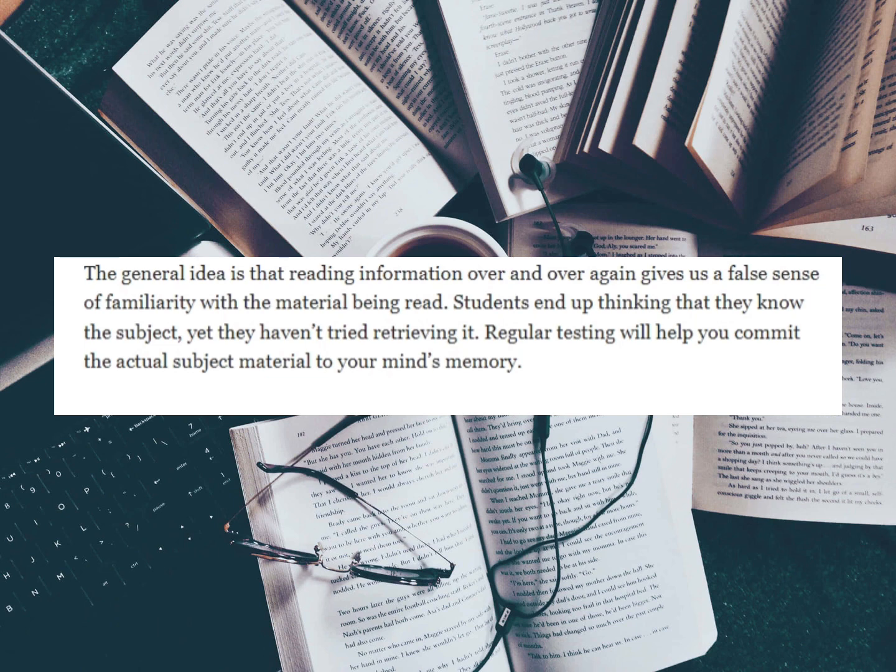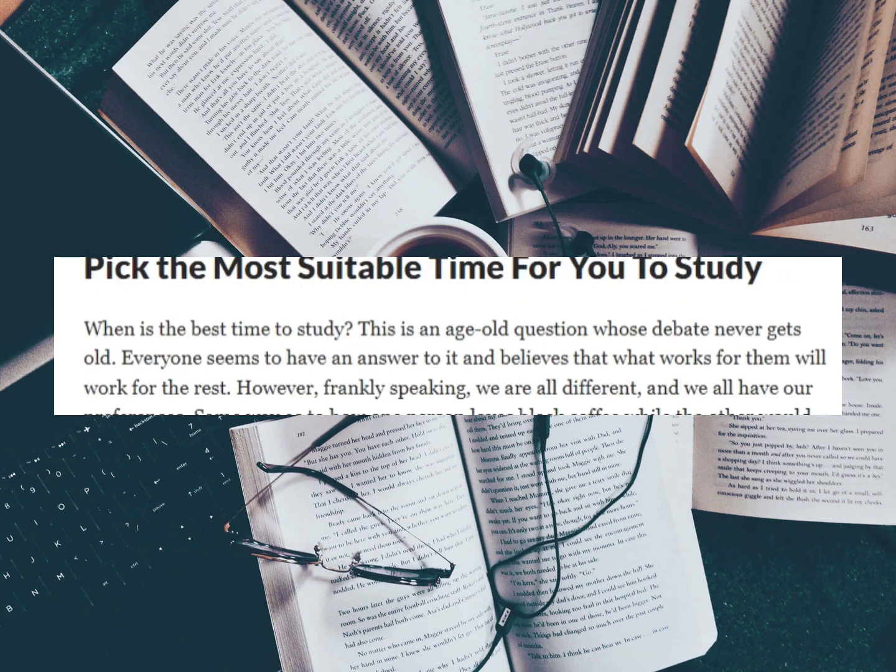Students end up thinking that they know the subject and yet they haven't tried retrieving it. Regular testing will help you commit the actual subject material to your mind's memory. Finally, you should pick the most suitable time for study.